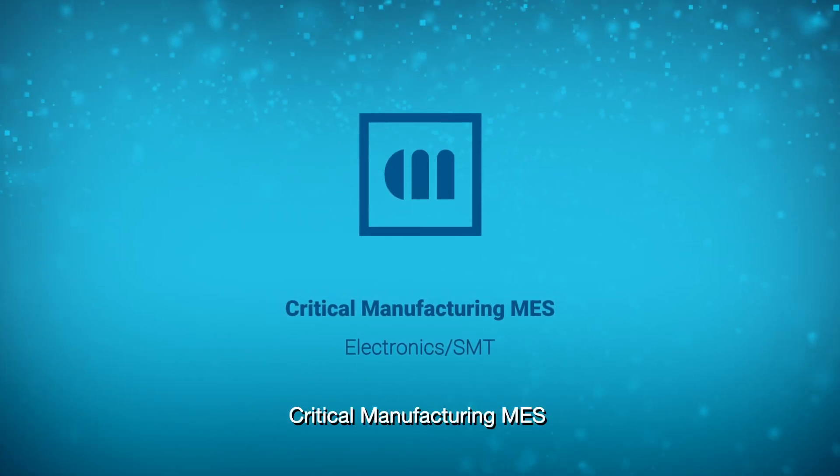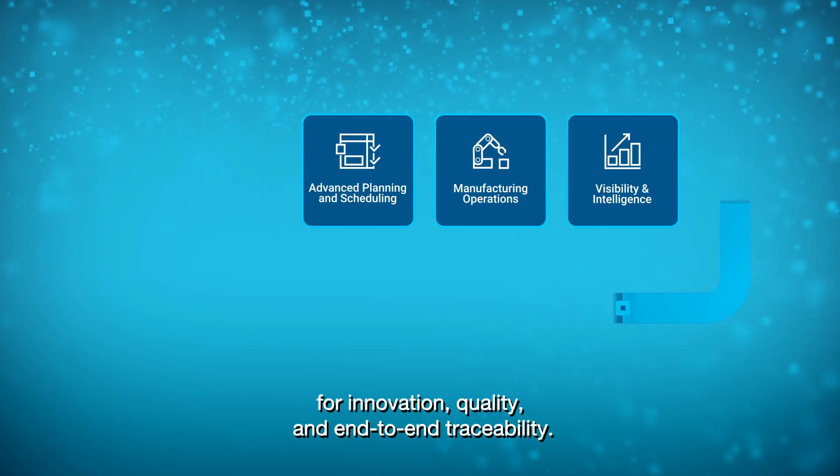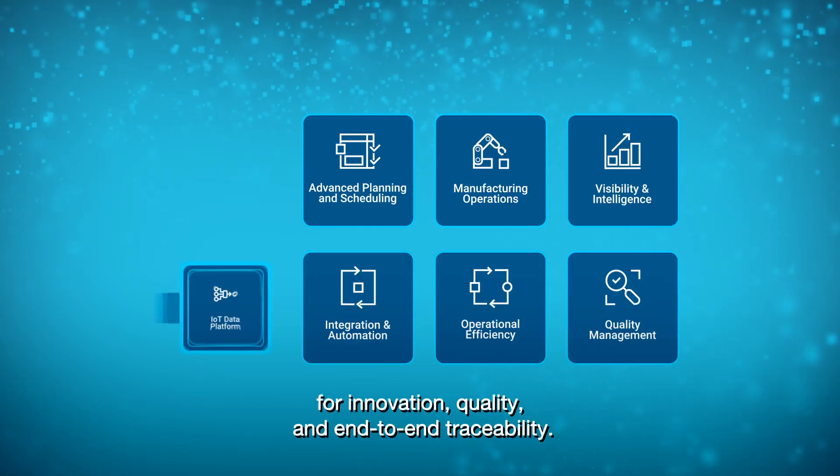Critical Manufacturing MES: advanced MES capabilities for innovation, quality, and end-to-end traceability.